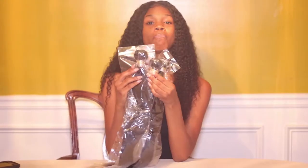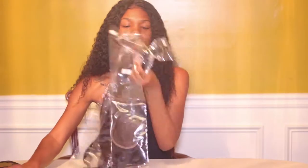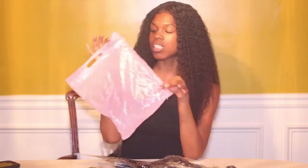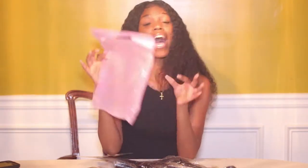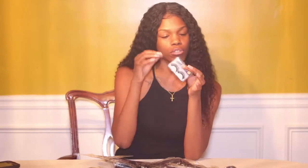So right now, in my hand, I have three bundles and a closure from Hair Galore Extensions. Before I get into these lovely bundles and this closure, I just want to show you guys the package that the hair came in. It came in this cute little Ziploc bag — it was kind of pink. Little side note: I wasn't really a fan of pink, but now, as days go by, your girl's starting to get a little more girly girl. So I think this is really cute — it's like a light baby pink.